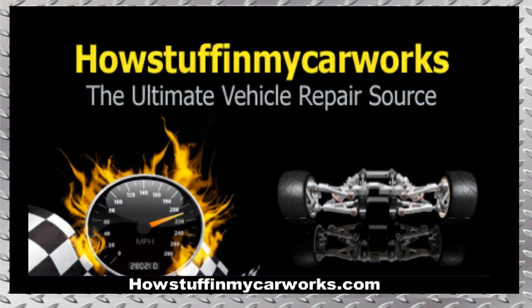There you have it my friends. Those are 10 common problems that 3rd generation Ford Escape SUVs, also known as Ford Kuga, are prone to experience. Take care.